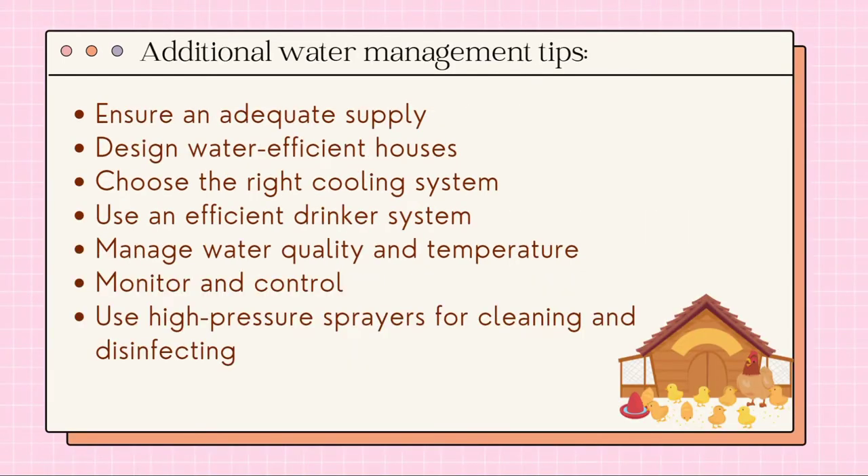Here are some additional water management tips: ensure an adequate supply, design water-efficient houses, choose the right cooling system, use an efficient drinker system, manage water quality and temperature, monitor and control, and use high-pressure sprayers for cleaning and disinfecting.